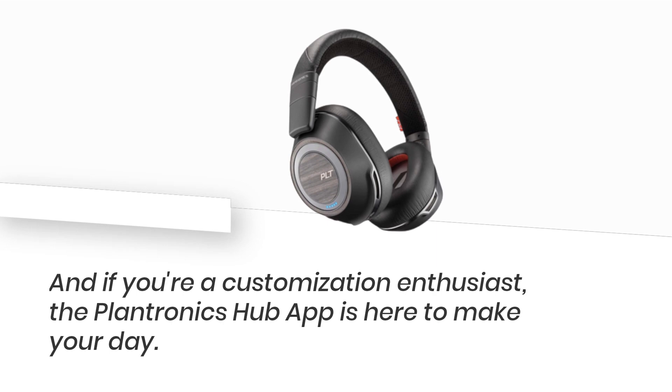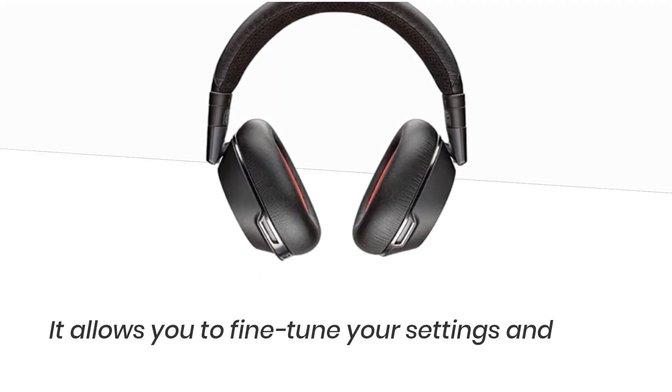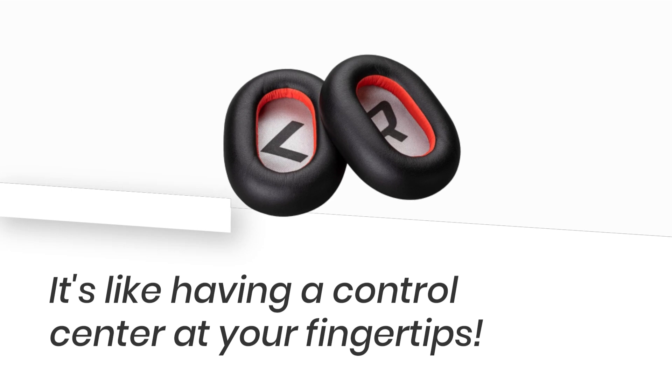And if you're a customization enthusiast, the Plantronics Hub app is here to make your day. It allows you to fine-tune your settings and keep an eye on your headset status. It's like having a control center at your fingertips.